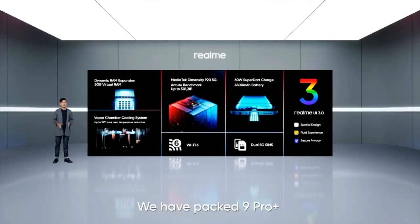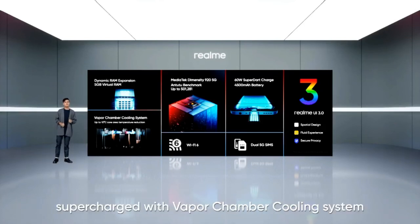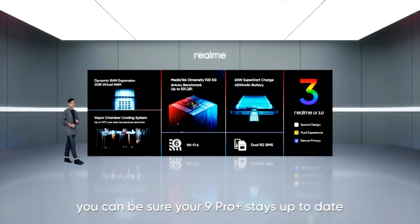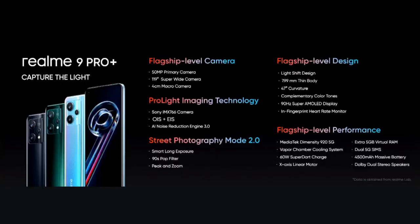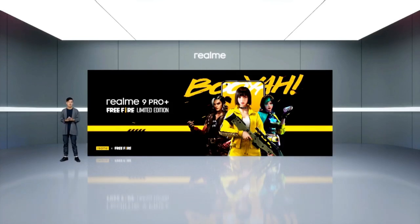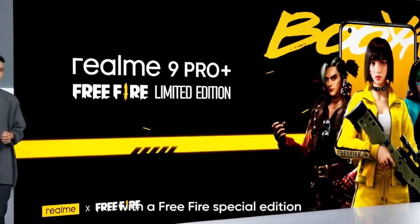So that's performance. We have packed 9 Pro Plus with a class-leading 5G processor, supercharged with a vapor chamber cooling system and dynamic RAM expansion for a fluid experience. More importantly, you can be sure your 9 Pro Plus stays up to date with two years of Android OS updates. That's the all-new Realme 9 Pro Plus. We also have something special for the Free Fire fans — Realme 9 Pro Plus will be coming real soon with a Free Fire Special Edition. More information will be coming soon.